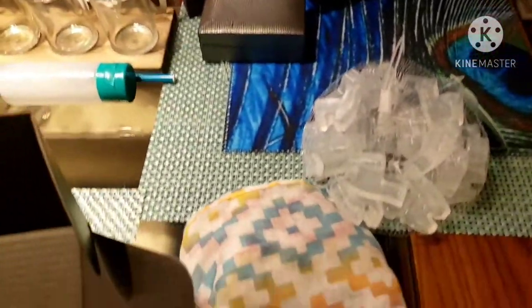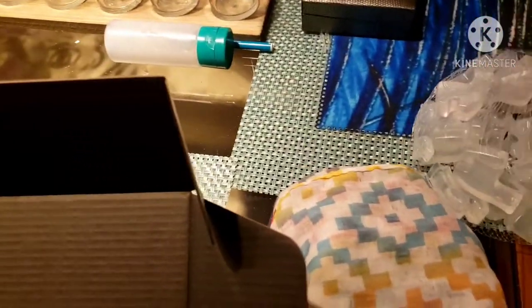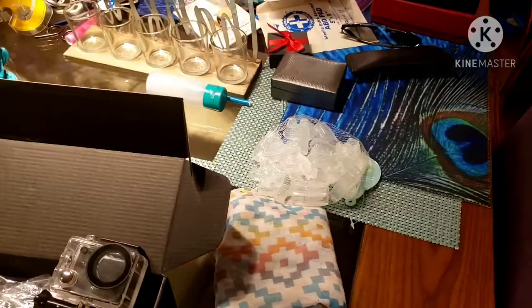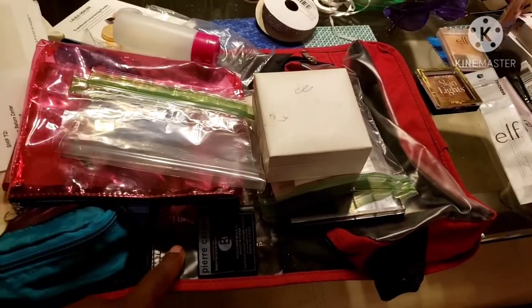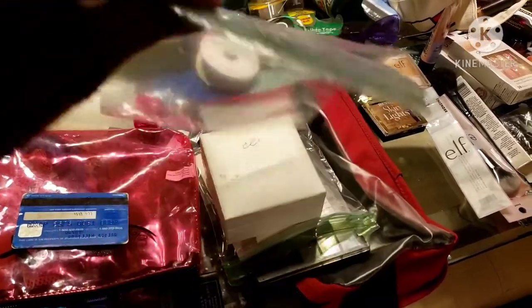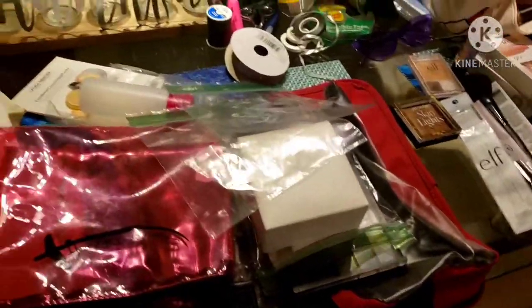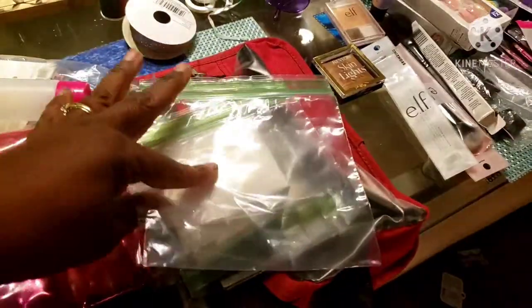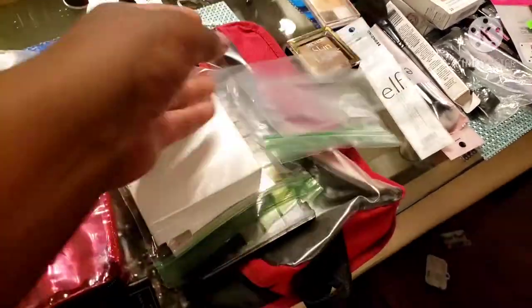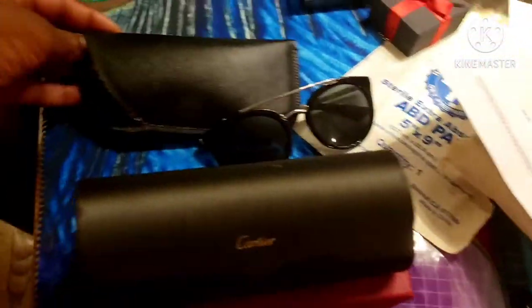I want to show you these little reusable ice cubes I got from Burlington for $1.99. Since we're not supposed to drink the water or use ice in Mexico, I'll just stick these in the freezer. Also, all my makeup will be separated into baggies so nothing spills out during travel.